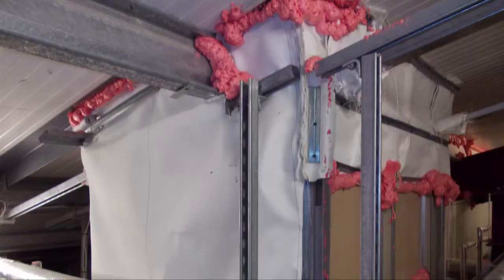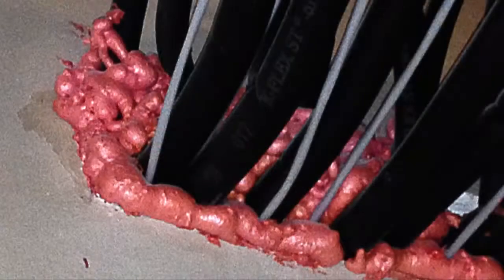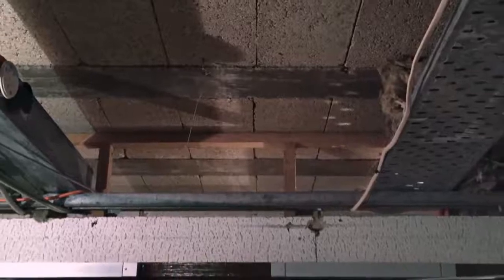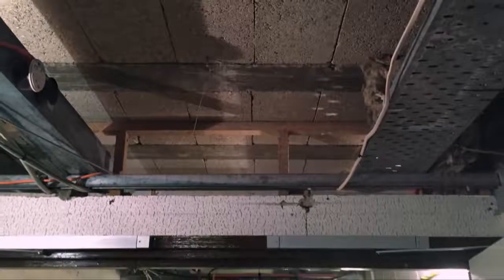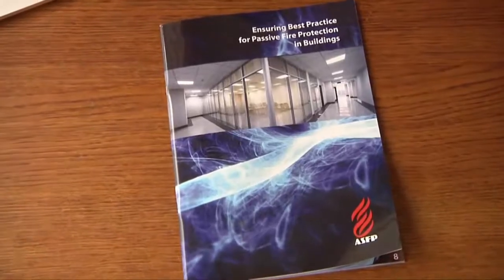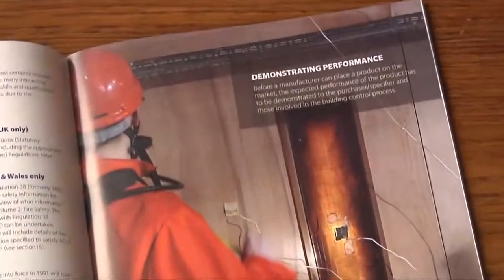Secondly, although they are sometimes correctly sold on the basis of their performance in more severe fire-resistance tests, many are used outside the scope of their tested performance. So, unless the fire test data clearly states otherwise, such foams are generally not suitable for use in large apertures passing through a compartment wall or floor. It is essential, as with any fire-stopping or fire-sealing product, to ensure that the fire test data relates to the intended end-use.